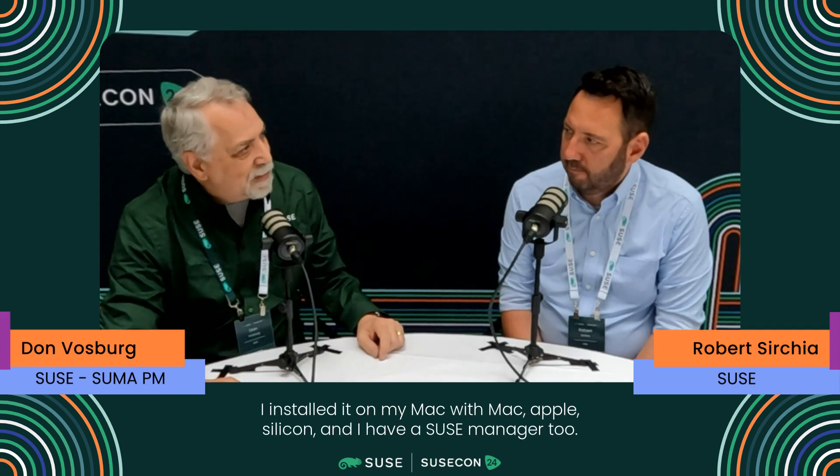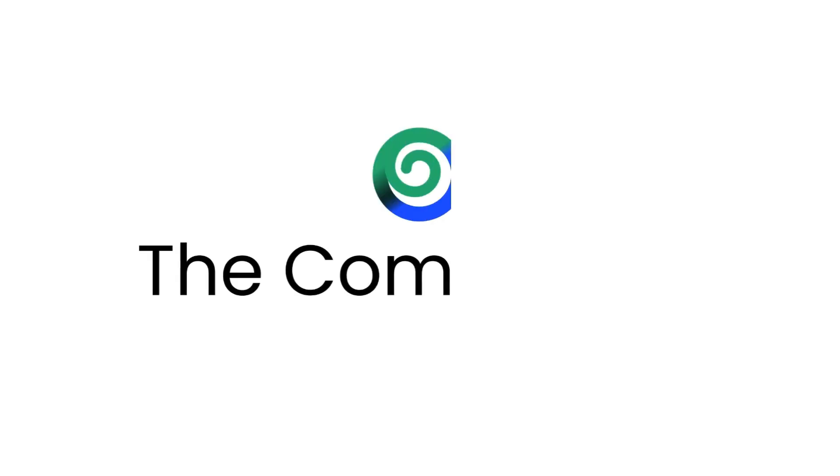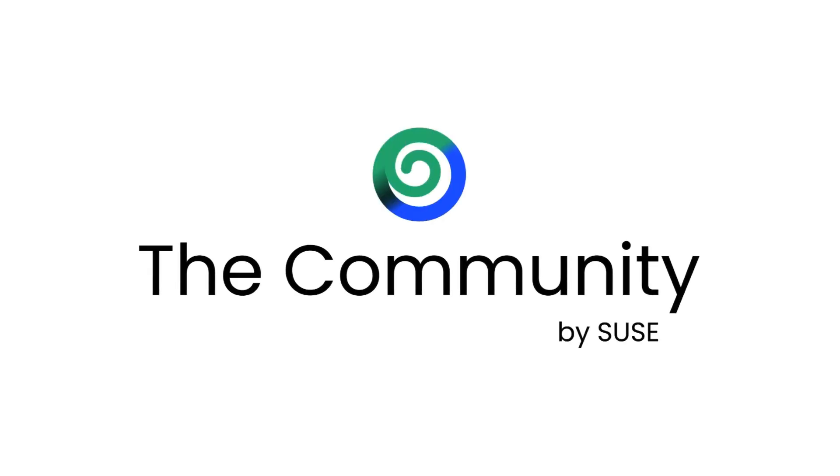For fun, I installed it on my Mac with Apple Silicon and have SUSE Manager running on that too — pretty cool. Don, thank you very much for coming, we appreciate it. Check out the latest from SUSE Manager in the link below. Thank you very much.